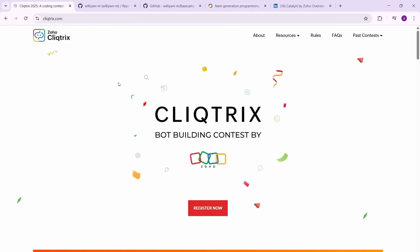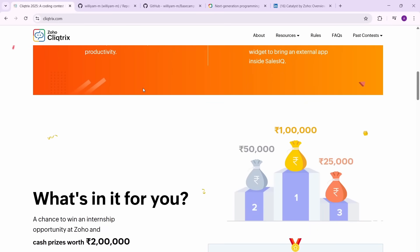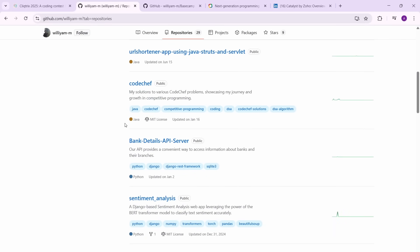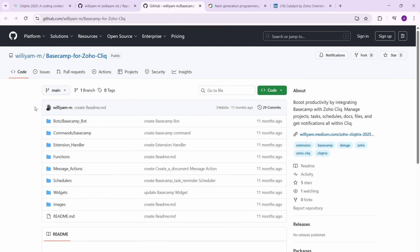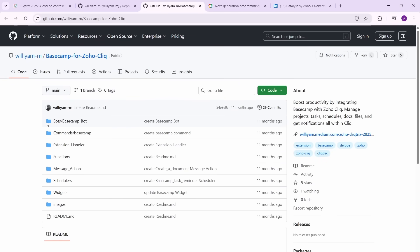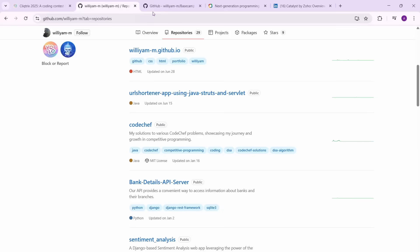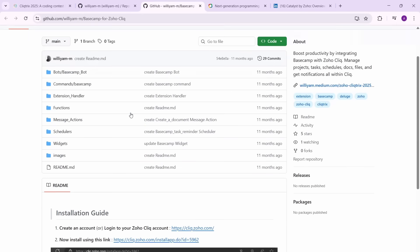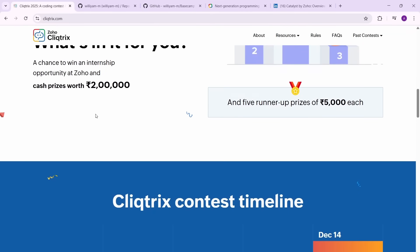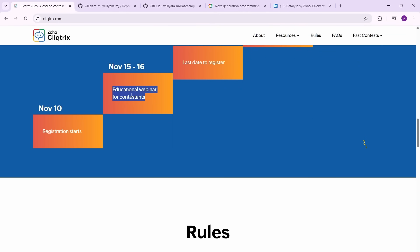Apart from that, if you take a look at past contests and past winners, William M has been one past contest participant who is now working at Zoho. I'll give a link to his GitHub so you can see what he created for this contest about 11 months ago — he built something for Zoho Cliq. Go through his GitHub to get a good idea of what's needed and get some inspiration for your own submission.